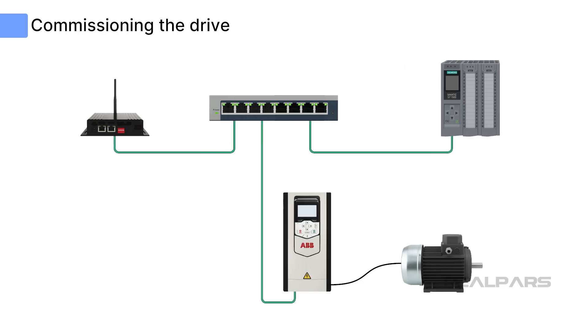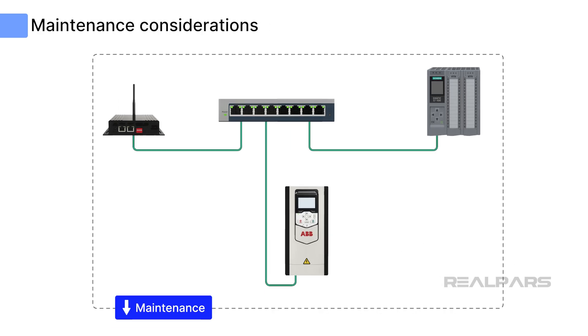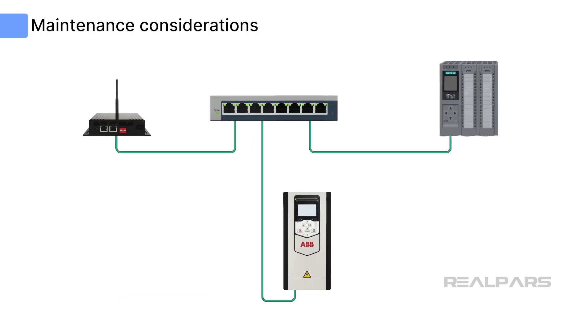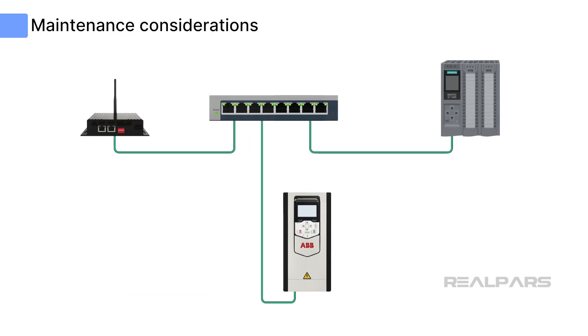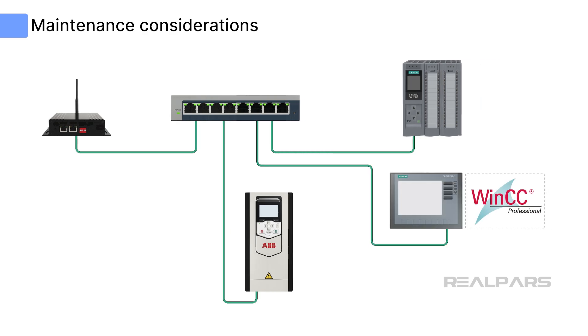To test the communication, a small program should be written in the PLC to start, stop, and adjust the speed of the VFD. Input registers can be monitored for drive status and actual speed. Once operating, minimal maintenance should be required. Both the ABB ACS-880 and Siemens S7-1500 PLC have excellent diagnostics and will trigger alerts when issues are detected. WinCC or other HMI applications can be set up to provide operational and diagnostic screens and trends to verify proper operation of the VFD.